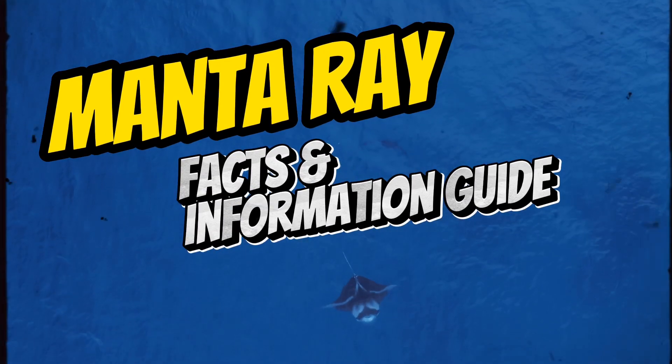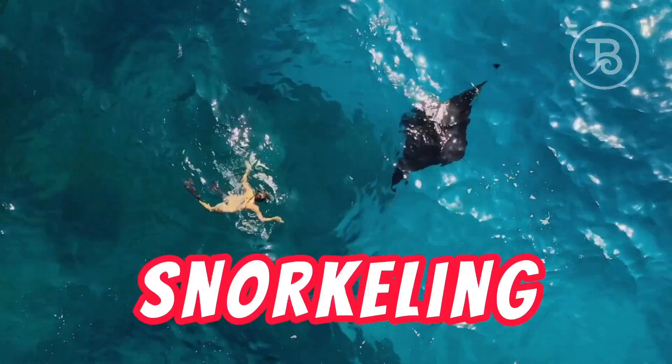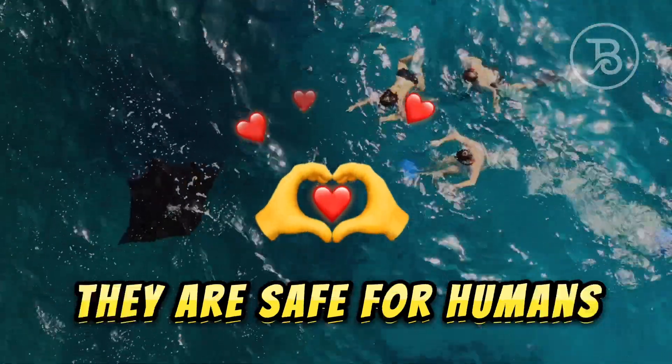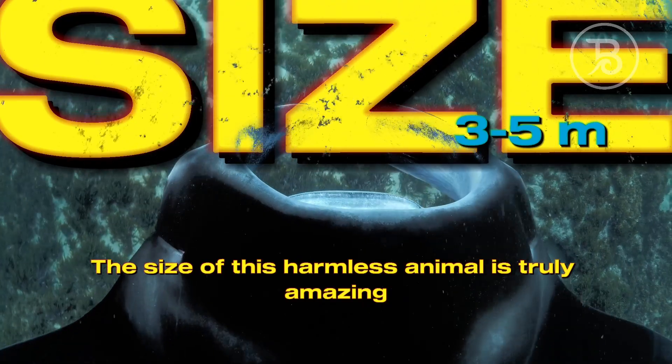Manta Ray Facts and Information Guide. Learn interesting facts about manta rays that will make you never put off snorkeling with them again. These giant rays fascinate everyone. However, they are safe for humans. The size of this harmless animal is truly amazing.